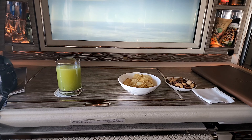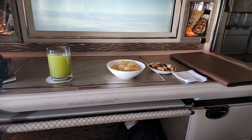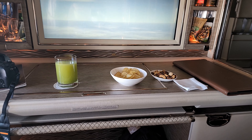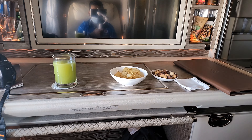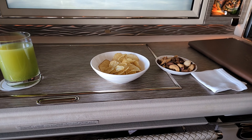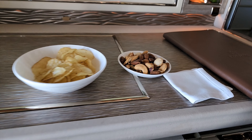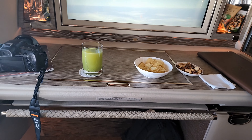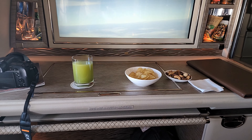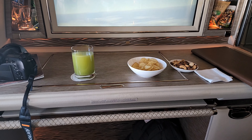This is Emirates First, so you have the dine-on-demand service. Unlike the Budapest-Dubai segment which was a shorter flight of around five hours with only one meal service, here we can order from the breakfast or lunch menu anytime. To start things off, I'm going in for a vitality boost along with some chips and nuts on the side — on Dubai to Brussels EK183, 25th of August 2022.